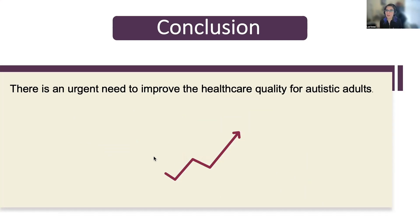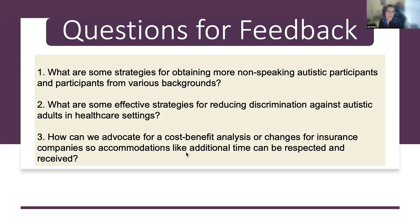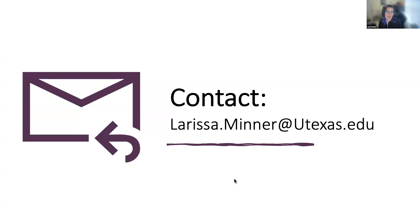There is an urgent need to improve healthcare quality for autistic adults and to look at underlying discrimination and other factors for disparities. Questions for feedback include: what are some strategies for obtaining more non-speaking autistic participants and participants from various backgrounds; what are effective strategies for reducing discrimination against autistic adults in healthcare settings; and how can we advocate for cost-benefit analysis or changes from insurance companies so accommodations like additional time can be received. We encourage general feedback and are interested in future collaboration and networking. You can contact me at larissa.minner@utexas.edu. Thank you and I look forward to your presentations.